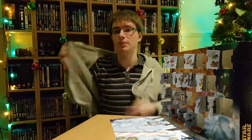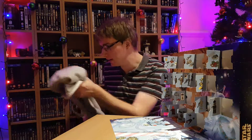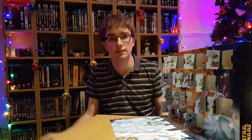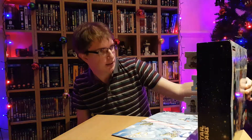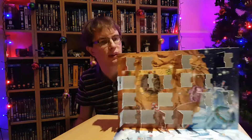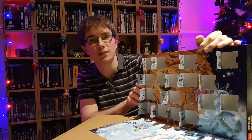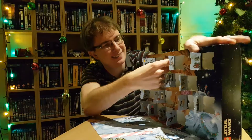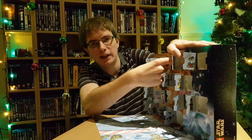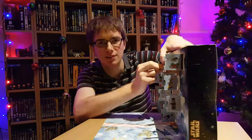Can you really believe we've been doing this for 18 straight days already? And it's only another six doors to open after this. I lost my train of thought completely there. Anyway, day 18. I should probably stop ad-libbing. I know what I want to say, and then when I start ad-libbing I just lose it.